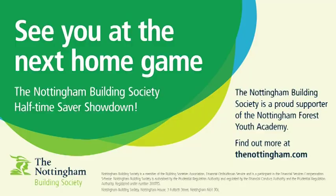Unfortunately Josh Rees had to pull out through injury, putting Lawrence through to the final. Find out who he'll face at the next home game in the Nottingham Building Society half-time savers showdown.